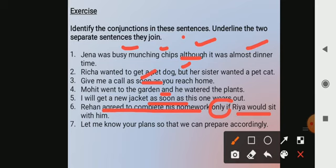Let me know your plans so that we can prepare accordingly. 'So that' is the conjunction which is joining these two sentences.